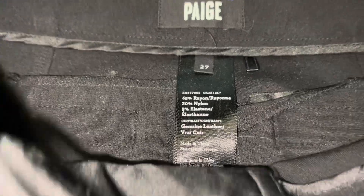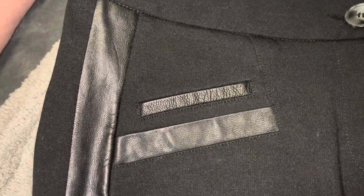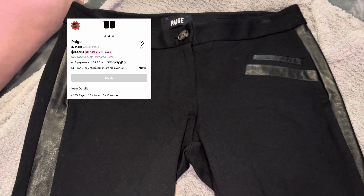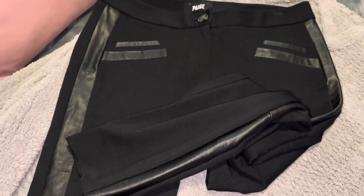These Paige pants are in excellent condition — they're black, and you can see just a little bit of lint on them, but they look like they were not worn or barely worn. They've got a little strip of faux leather going all the way down the pant leg on both sides, double pockets on both sides in the front with faux leather on them, and the back is the same on both sides. These pants normally sell for about $200, and I got them for nine dollars with 35 or 40 percent off — so probably about six dollars. I love shopping at thredUP.